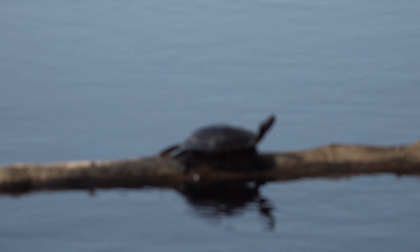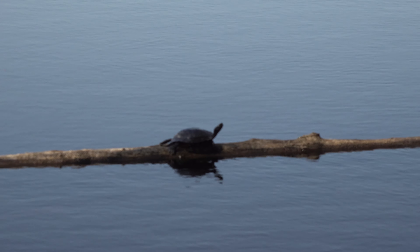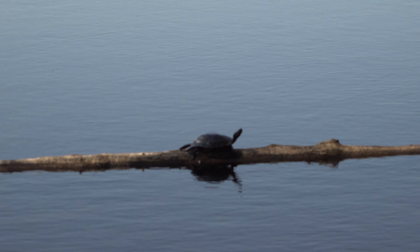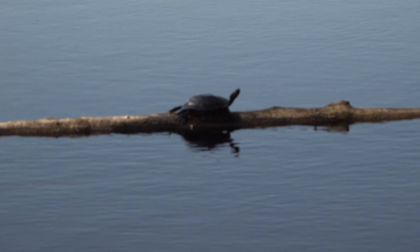All right folks, nice little turtle there on the log. Look at the log — it looks like a knot on the log. No, look that way, go up, over there. See it?